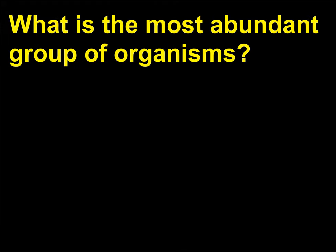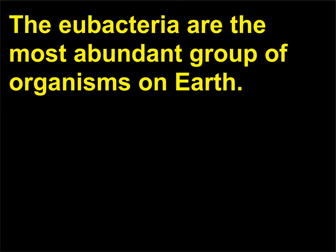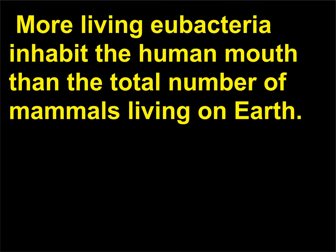What is the most abundant group of organisms? The eubacteria are the most abundant group of organisms on Earth. More living eubacteria inhabit the human mouth than the total number of mammals living on Earth.